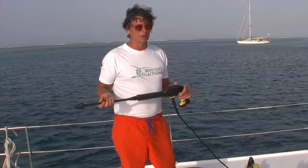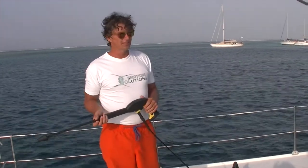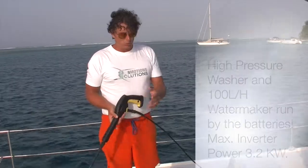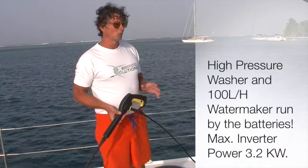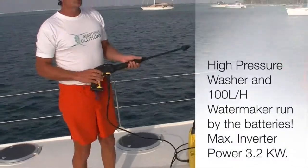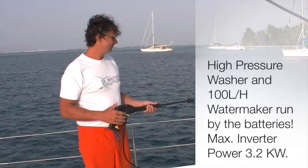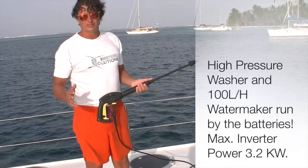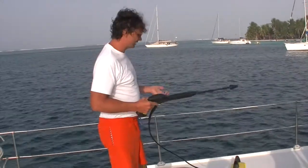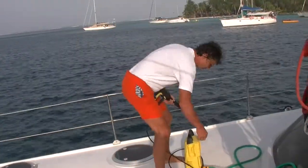On the boat there are very strong inverters and very strong batteries. The lithium batteries are able to run the watermaker with 1.4 kilowatts and also run the Kärcher pressure washer like this — to clean the boat with salt water or with fresh water, whatever you like. The system works perfectly and, as you see, there is no shore power. It's just working — 1.4 kilowatts when I switch it on.